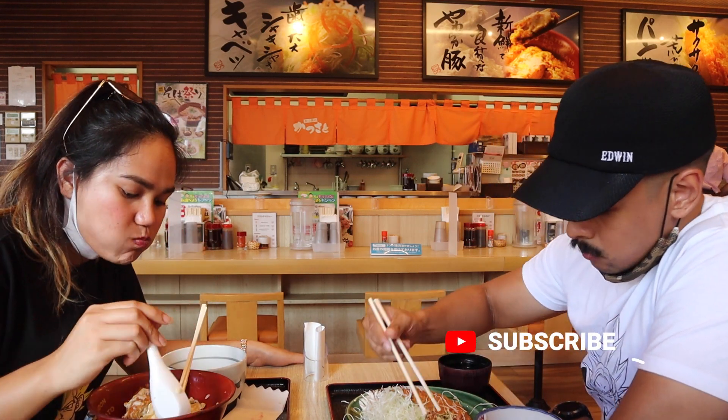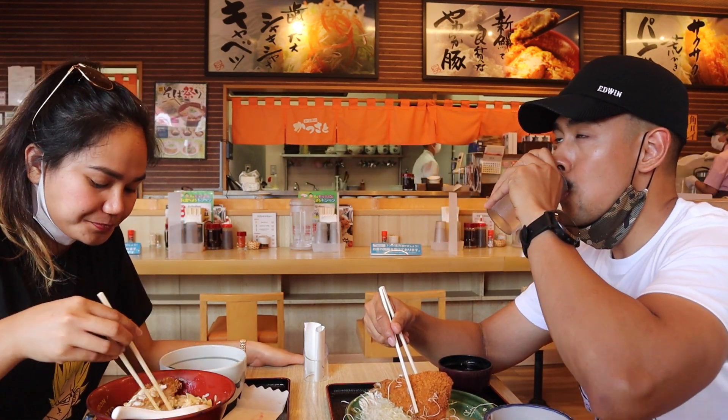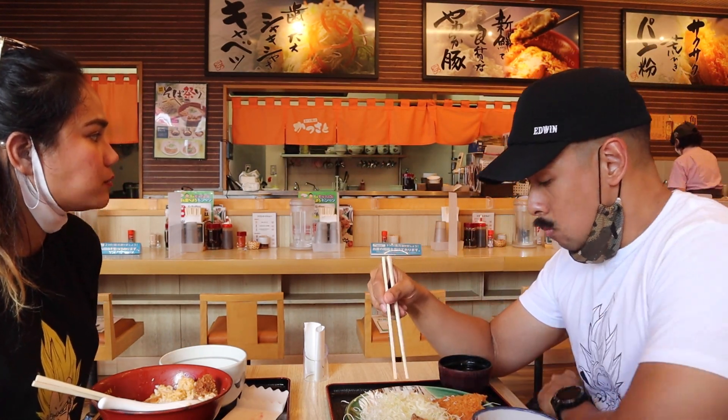So if you're new to the channel, please be sure to support us by clicking like, subscribe, and also hit that notification bell, because we will upload more travel vlog videos here in Japan. We would also like to hear from you — what do you think about Kokusai Dori, and what is your favorite attraction here in Japan? Please comment below. We would like to hear your story.